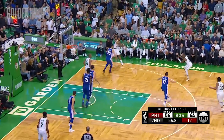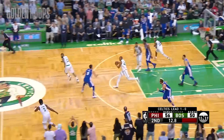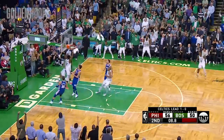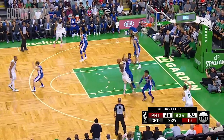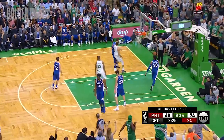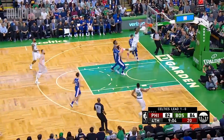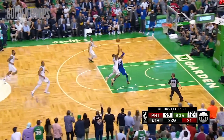Horford goes by him. Here's Smart, open for three — Marcus Smart, lost another chance. It is Morris looking up top for Brown. Tatum — wow, oh my! Defense by Baines. Rozier the rebound, speed dribble leaving it up.